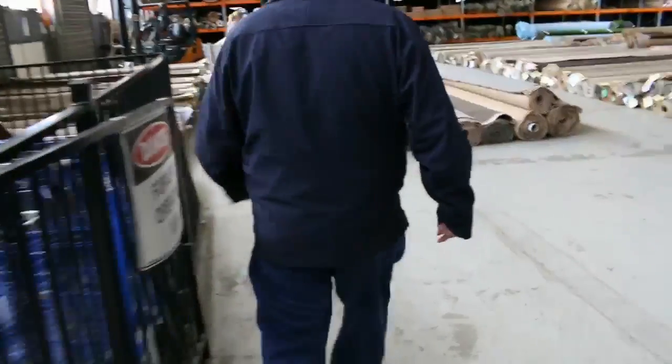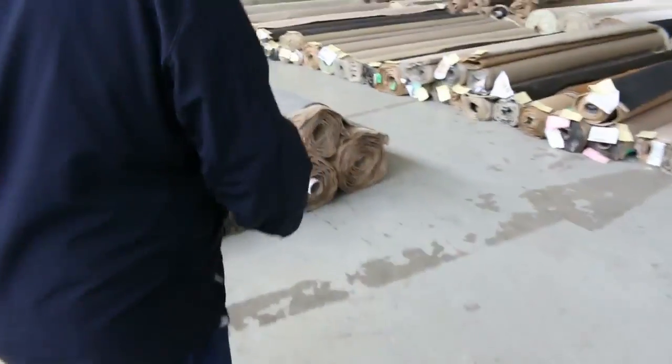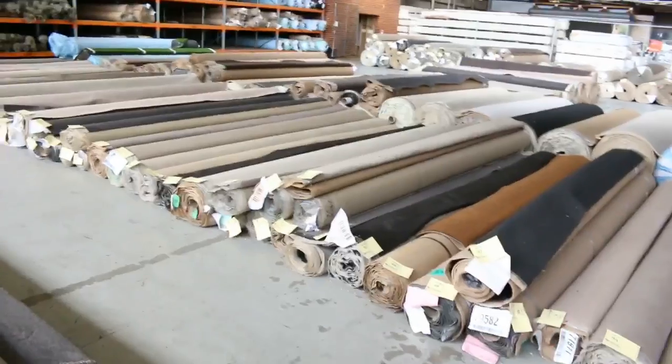Making our way now into the carpet area — we once again have somewhere between 250 and 300 rolls there tomorrow, with a great variety of different colors and styles. So all in all we've got three fantastic auctions. Thanks for watching — we'll see you here tomorrow.